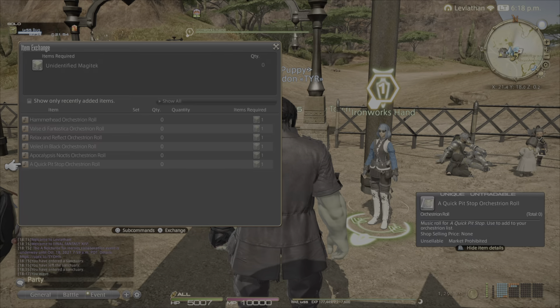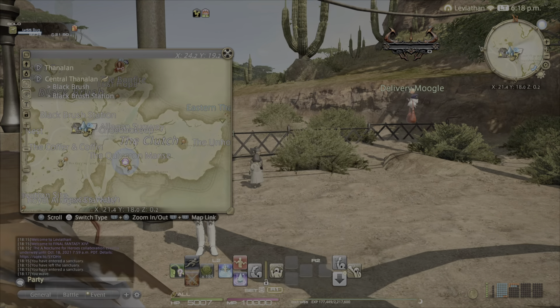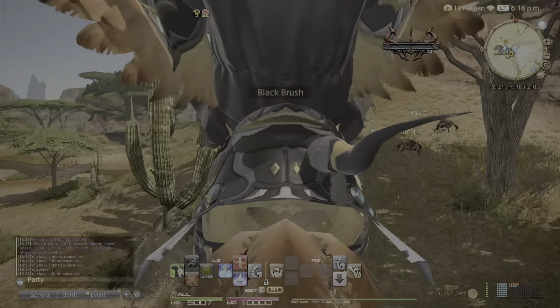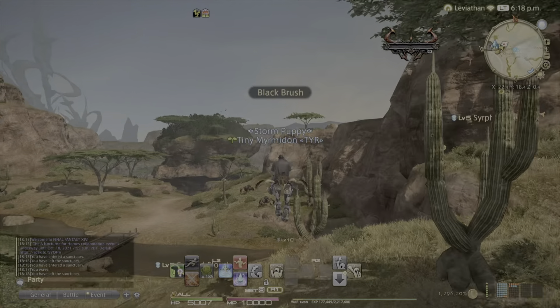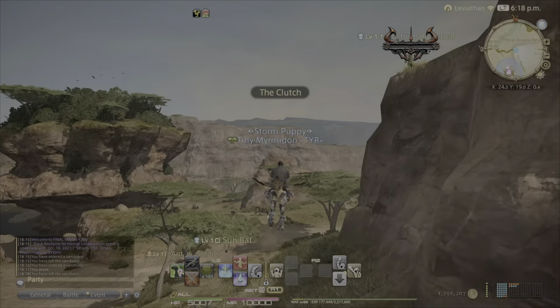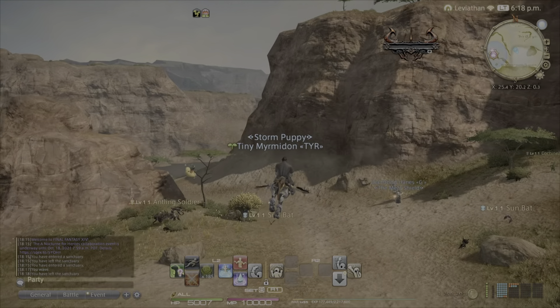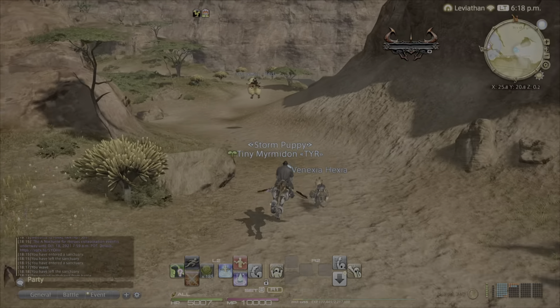They use unidentified magitek parts. In order to get these, you have to do the special Final Fantasy XV FATE that pops — I think it's like every 10–15 minutes, give or take. If you gold-star the FATE, you get one drop. So you need to do it three times to get max rewards and all of the orchestrion rewards.